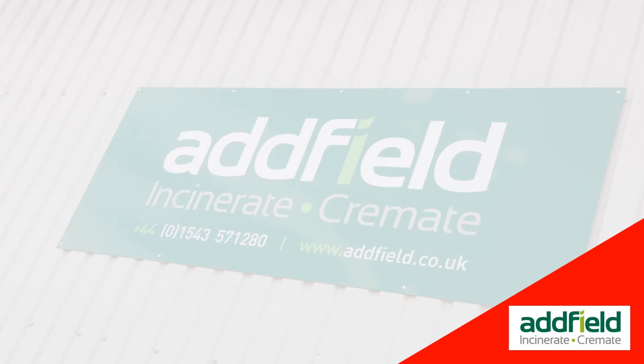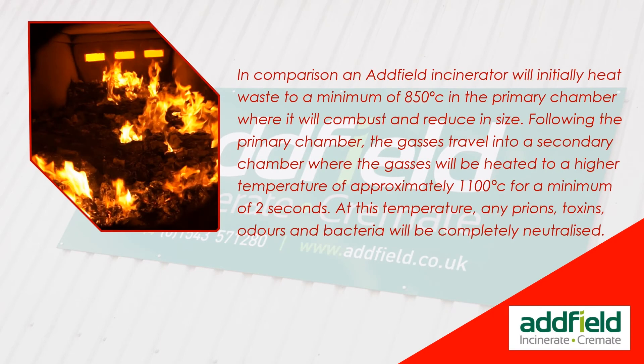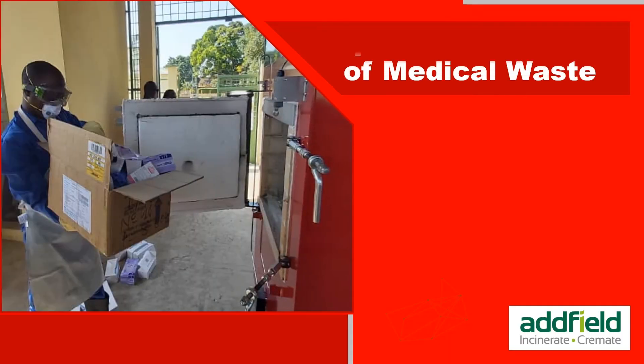In comparison, an Adfield incinerator will initially heat waste to a minimum of 850 degrees centigrade in the primary chamber, where it will combust and reduce in size. Following the primary chamber, the gases travel into a secondary chamber where they are heated to a higher temperature of 1,100 degrees centigrade for a minimum of two seconds. At this temperature, any prions, toxins, odors, and bacteria will be completely neutralized.